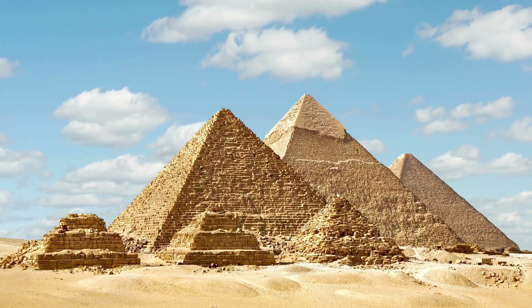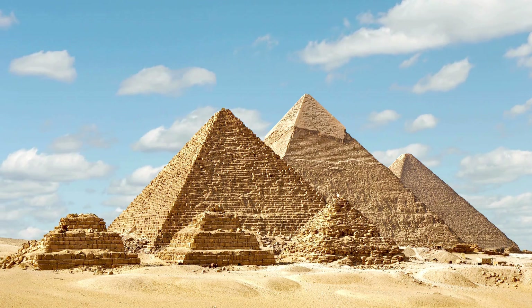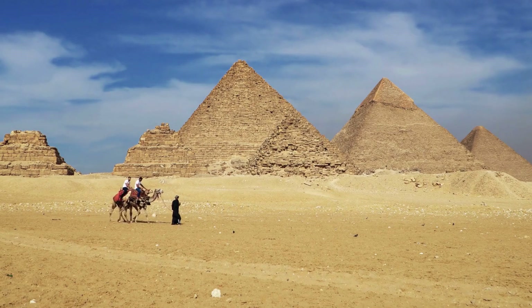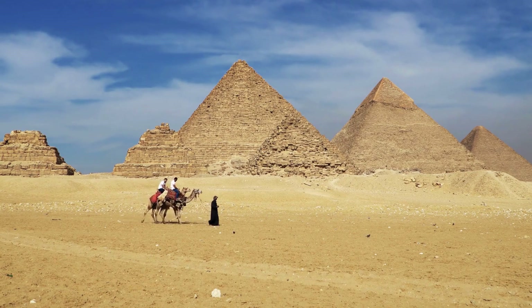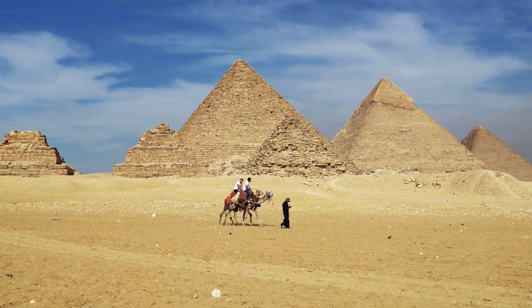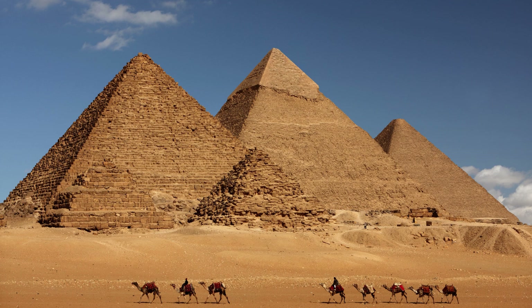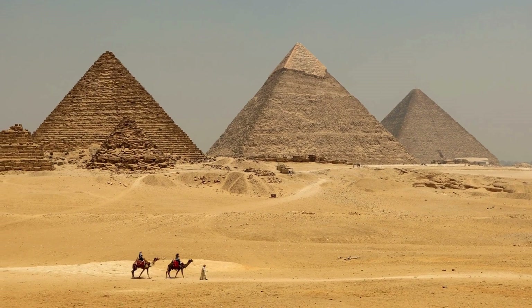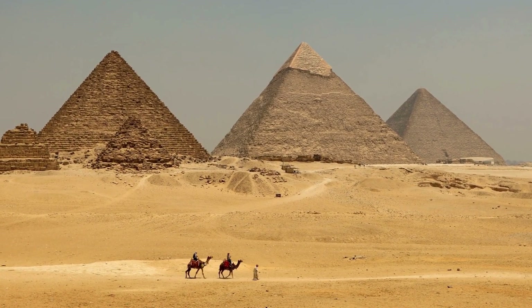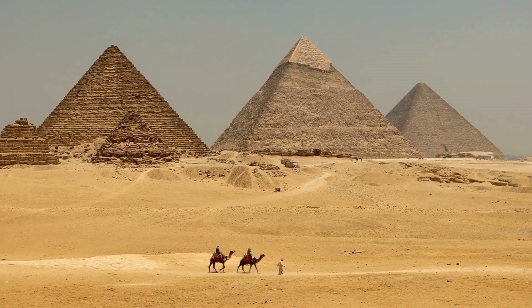Out of the seven wonders of the ancient world, the Great Pyramid of Giza in Egypt is the only one still standing today. It's estimated to have been built around 2560 BC as a tomb for the Egyptian pharaoh Khufu, using over 2 million stone blocks weighing up to 15 tons each. The precision and scale of this ancient monument have baffled researchers for centuries.